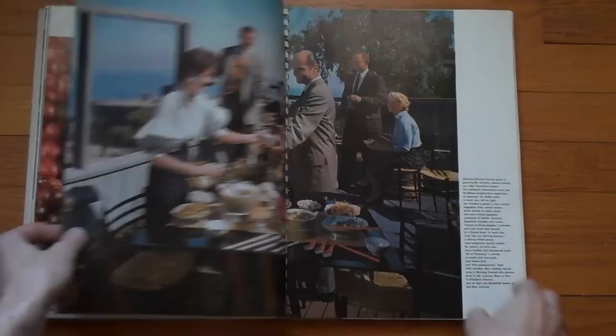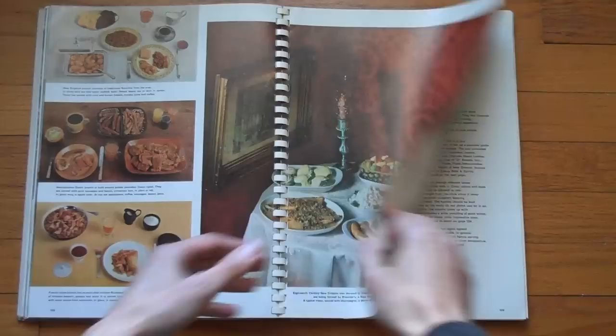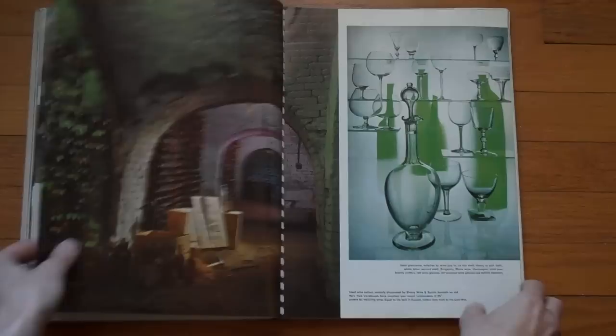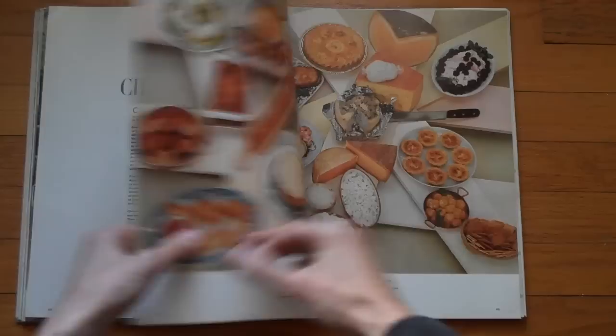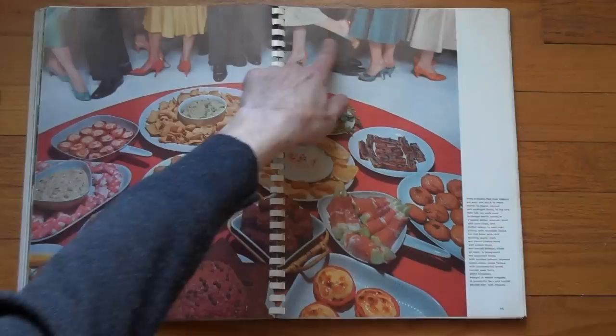Then the tone of the book changes a little bit and it's more about stuff around food and restaurants. This section is about wine buying. Here's something about cheese — that's one of my favorites. I still eat cheese. All kinds of drinks.